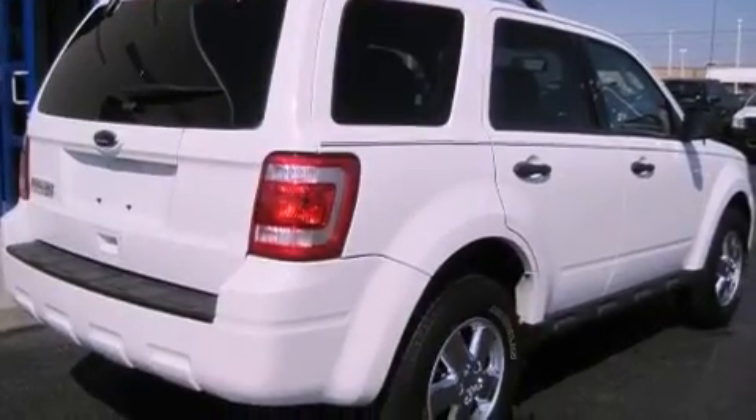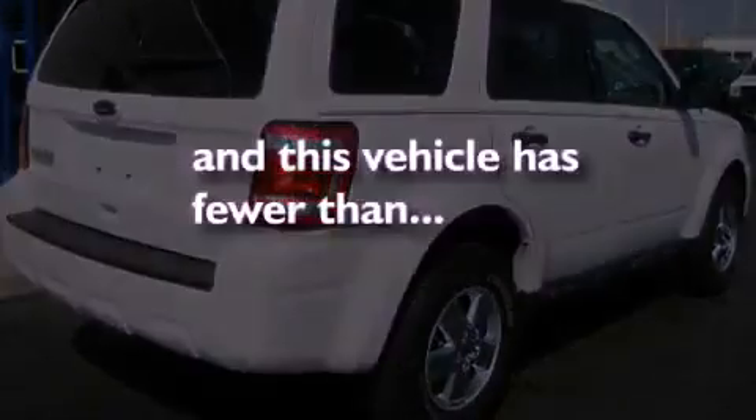Privacy glass, stability control, air conditioning, and this vehicle has less than 57,000 miles.